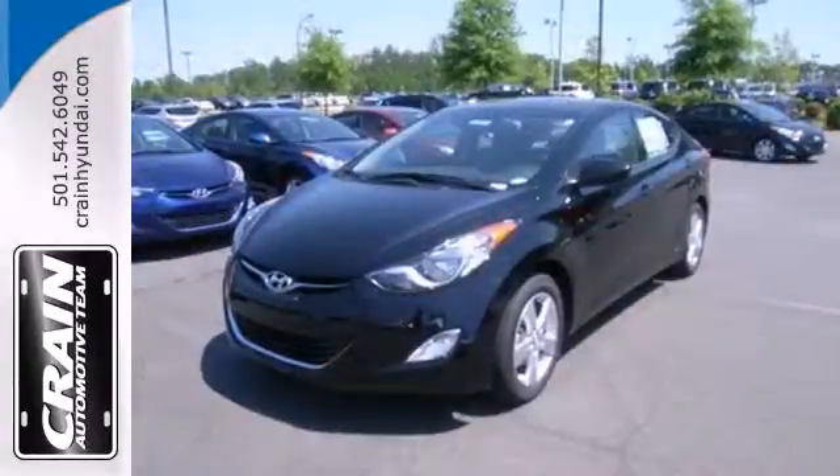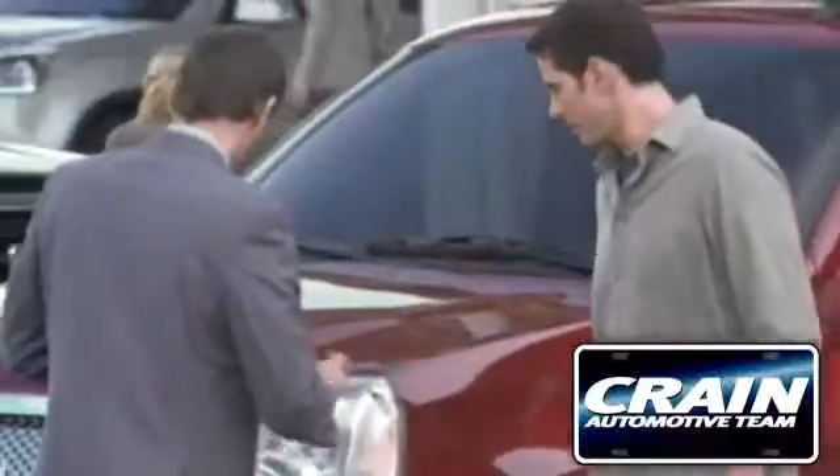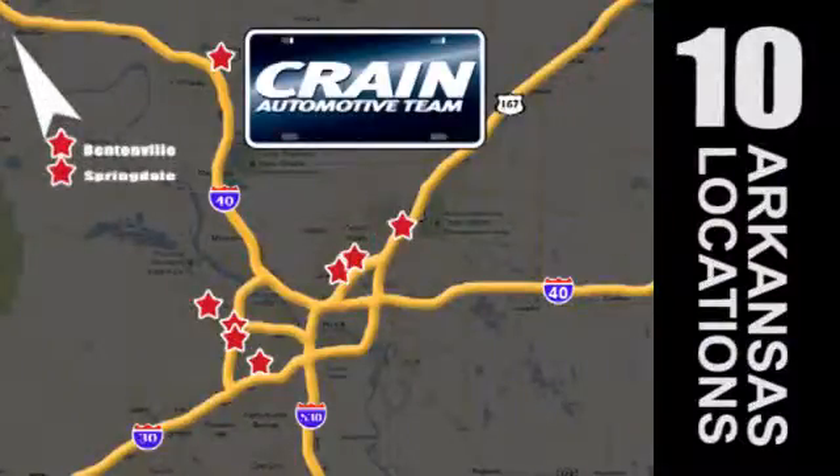Come take this Elantra out for a spin, and you'll want to drive it home. Visit us anytime at Craneteam.com — Craneteam's got them!